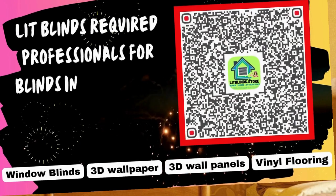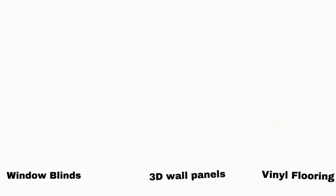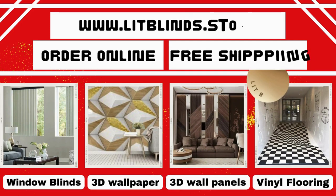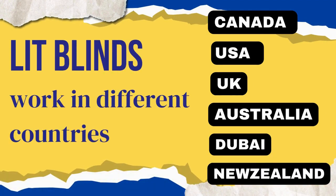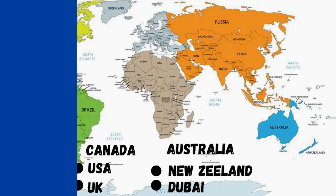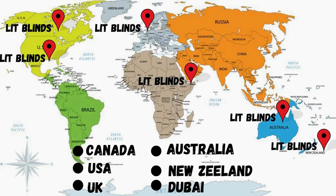Lip Blinds requires professionals for blinds installation. Contact us to become our partner. Order online with free shipping. Lip Blinds works in different countries: Canada, USA, UK, Australia, New Zealand, and Dubai. Lip Blinds provides free shipping and 50% off in each country. Order quickly to save your amount.